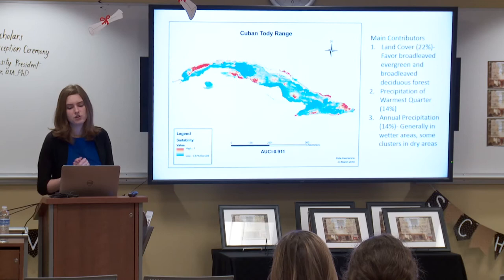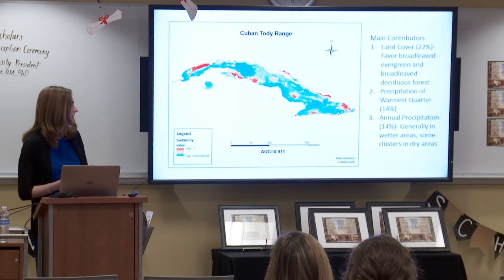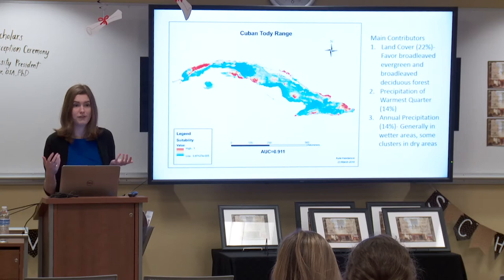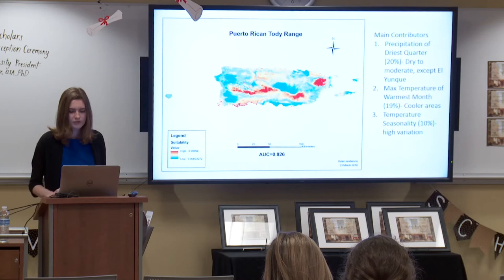For Cuba, land cover was the most important factor determining model fit — toadies favored areas with broadleaf evergreen and broadleaf deciduous forest. Precipitation was also important; there are a few clusters in drier areas, but for the most part birds favored the wetter parts of the island. The zones of highest suitability are along the coasts and up in the Sierra de las Órganos Mountains. The coastal areas have a lot of national parks and protected forests, whereas the middle of the country is mostly farmland — not as suitable for toadies. There's also likely some eBird bias toward the coast in Cuba, as eBird is primarily used by tourists staying closer to their resorts.